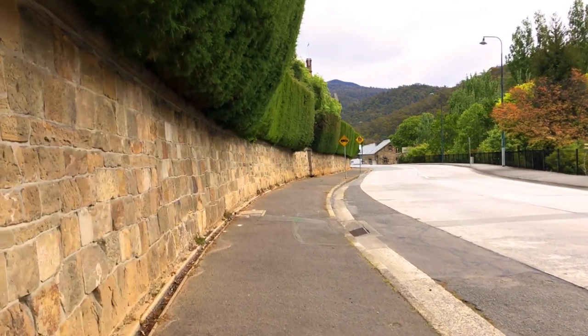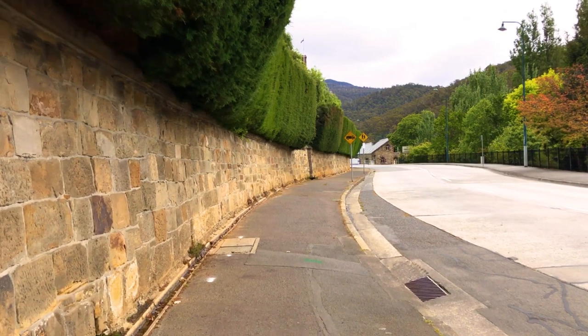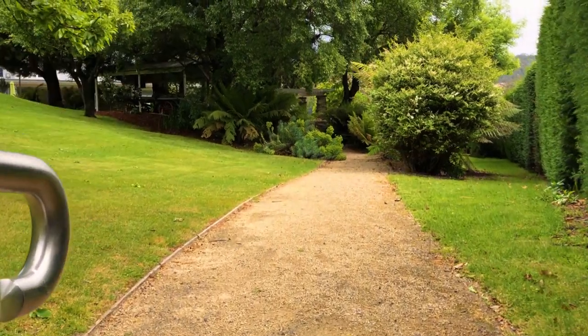I found the first curveball. The stone wall on the left-hand side of the road was moved back from its original position when they widened the road. And the gardens at the visitor centre have grown into full-sized trees, blocking the view.